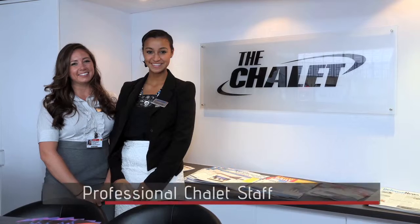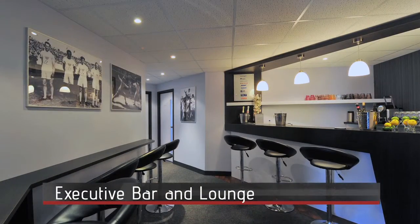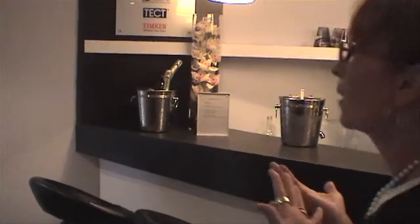As you enter the chalet, common worldwide, we have a lovely staff of hostesses and a host that will greet our clients and grant them a badge for access. As we walk in, we have our chalet lounge for clients as they're waiting for their next appointment, where they can have a beverage or a cappuccino.